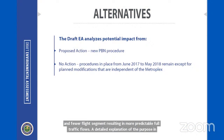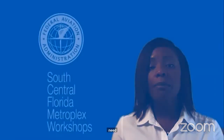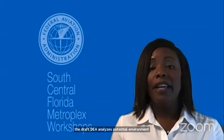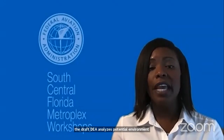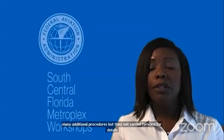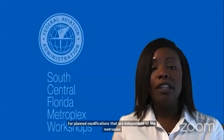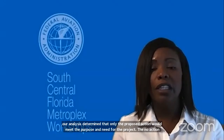The draft EA analyzes potential environmental impacts from the proposed action and the no action alternatives. We analyzed many additional procedures, but they were not carried forward for detailed study because they did not meet the purpose and need and applicable safety standards. Under no action, procedures in place from June 2017 to May 2018 would remain except for planned modifications independent of the Metroplex. Our analysis determined that only the proposed action would meet the purpose and need. The alternatives are described in Chapter 3 of the draft EA.